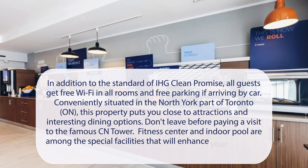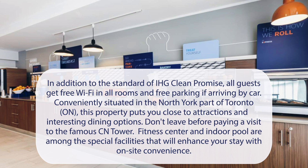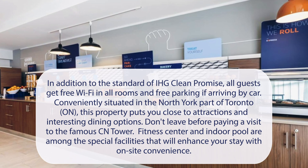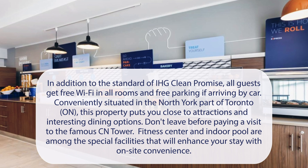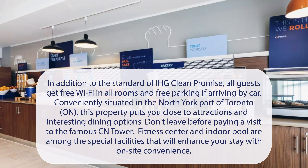At Holiday Inn Express Toronto, North York, in addition to the standard IHG Clean Promise, all guests get free Wi-Fi in all rooms and free parking if arriving by car. Conveniently situated in the North York part of Toronto, this property puts you close to attractions and interesting dining options. Don't leave before paying a visit to the famous CN Tower. Fitness Centre and Indoor Pool are among the special facilities that will enhance your stay with on-site convenience.